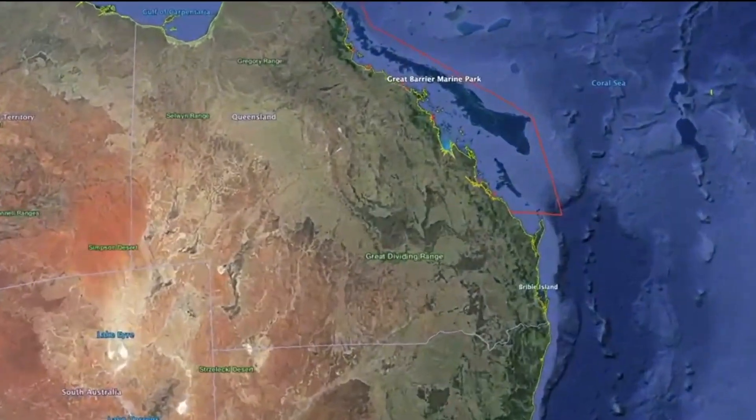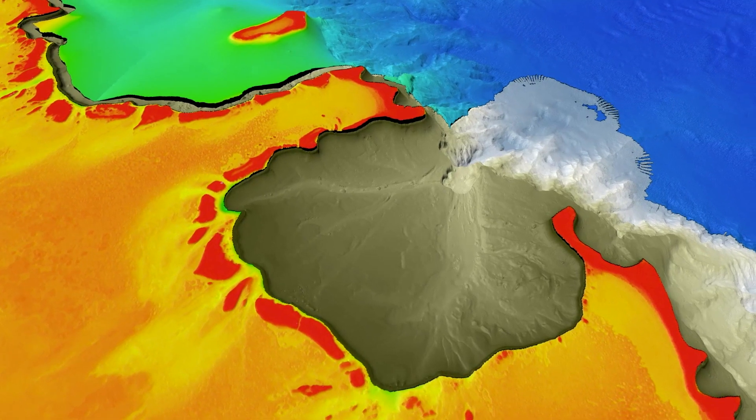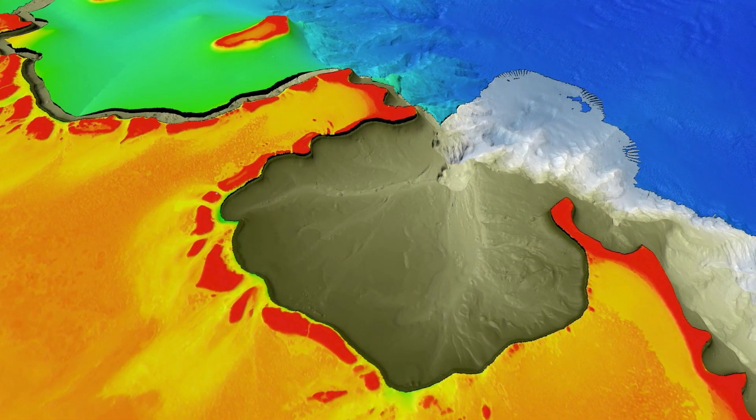What is the edge of the Great Barrier Reef? What exactly are we talking about? For us, as the scientists, we're talking about the edge of Australia's continental shelf.